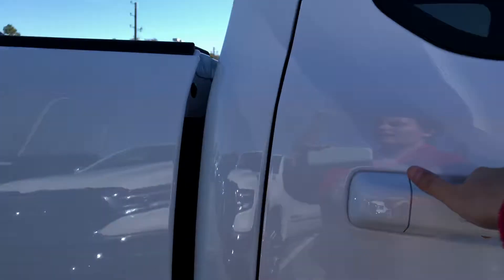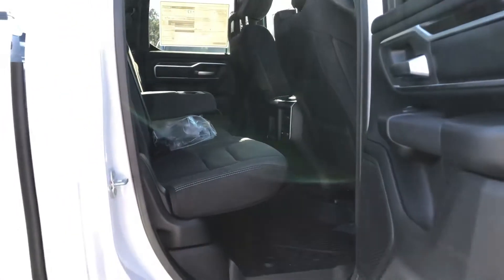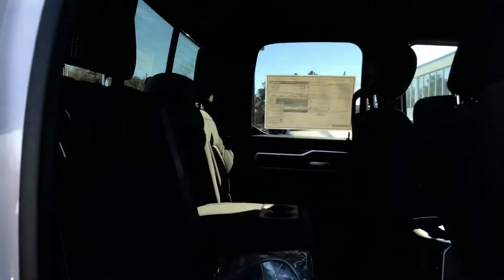Power windows, power locks, power mirrors. Here in the back you can kind of see the difference — a little bit smaller, not much. You got the cup holder that still folds down there in the center, and then you've got your AC vents there.